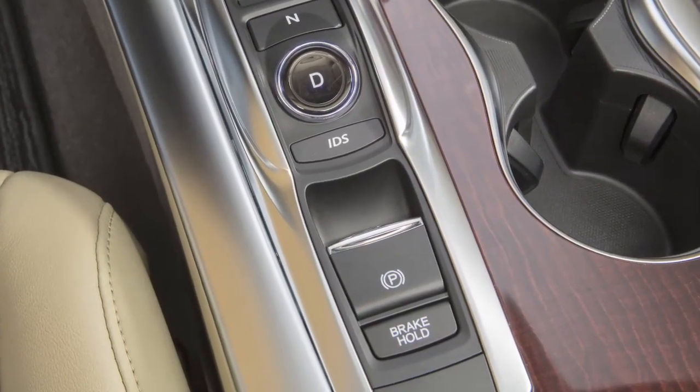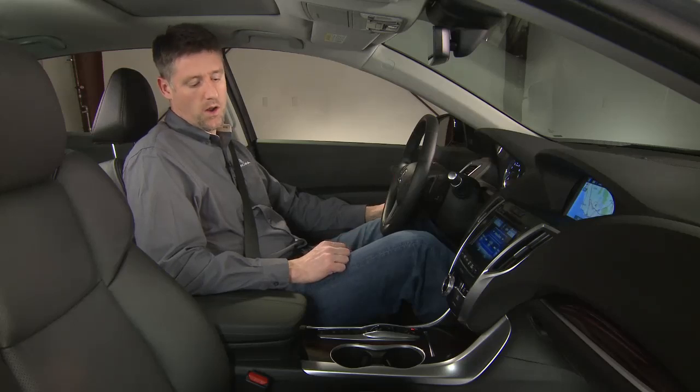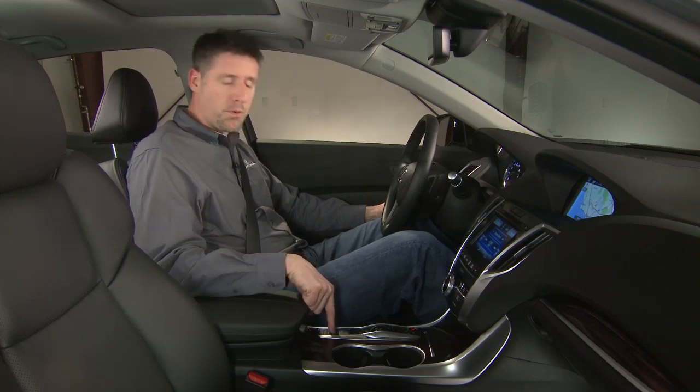You might think not a lot of people use the parking brake, but once you have an electric parking brake, there are things you can do with the car that you couldn't do with a manual one. For example, this brake hold switch.